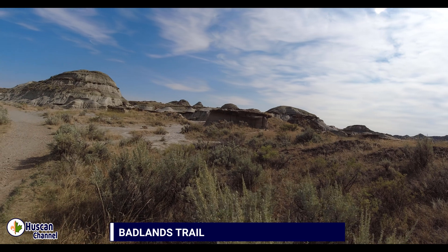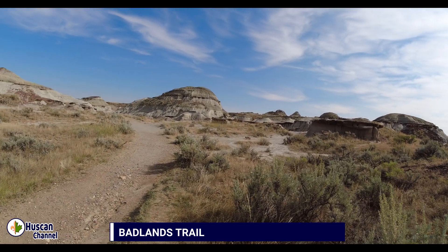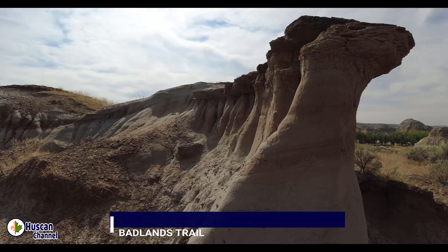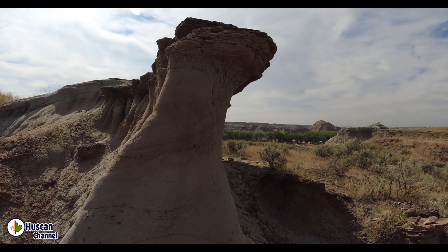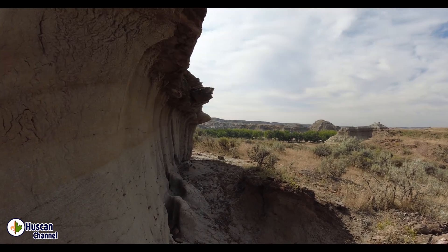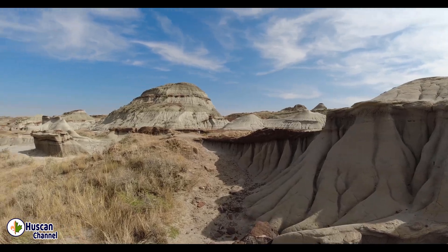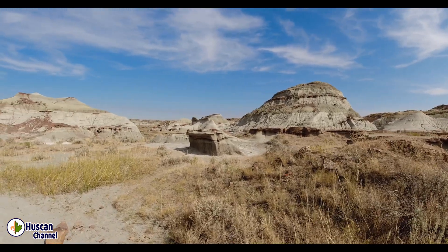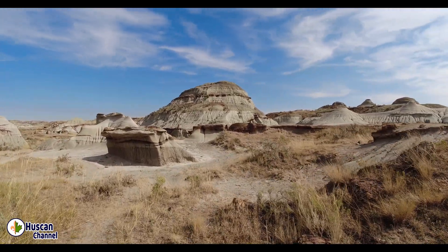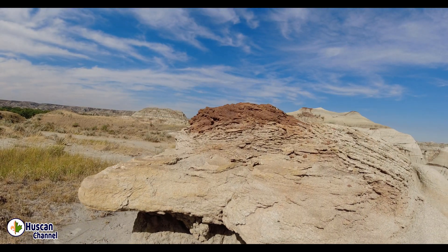The first trail we are going to explore today is Badlands Trail. On the east trail, we will encounter the most spectacular Badlands found in Canada. While walking here, try to imagine the following: large vegetation of ferns, evergreens and sycamores, giant redwood trees, winding rivers, cattail marshes, warm and humid conditions with seasonal monsoons, occasional showers of volcanic ash. That was the scene 75 million years ago when the Badlands were born.